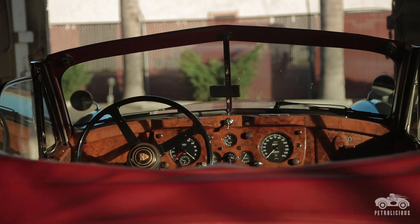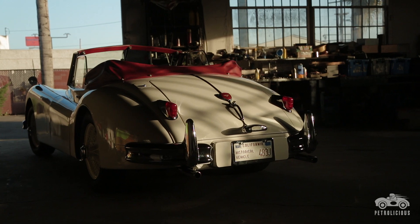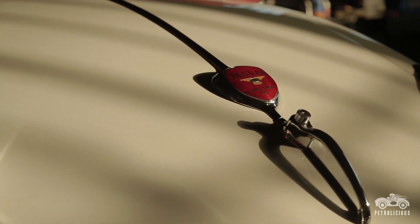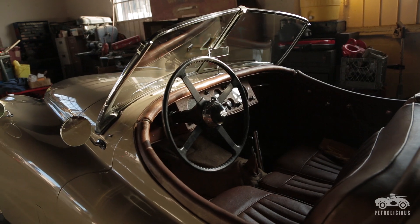My name is Winston Dabbs, and I drive a 1955 XK 140 Drophead Coupe. I've owned the 140 probably 20, 25 years, and the Rollster I just recently got, probably about a year and a half ago.